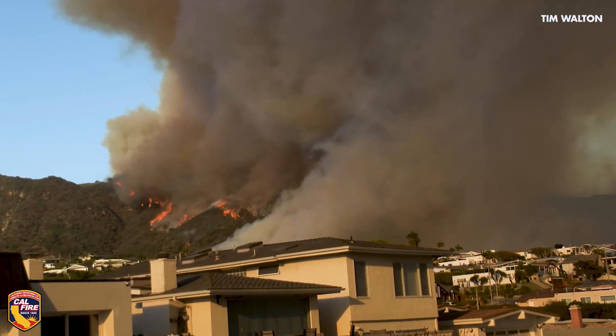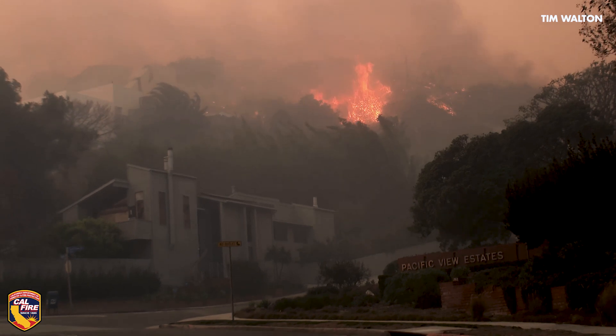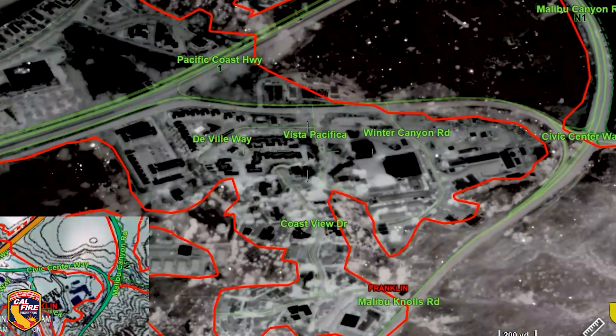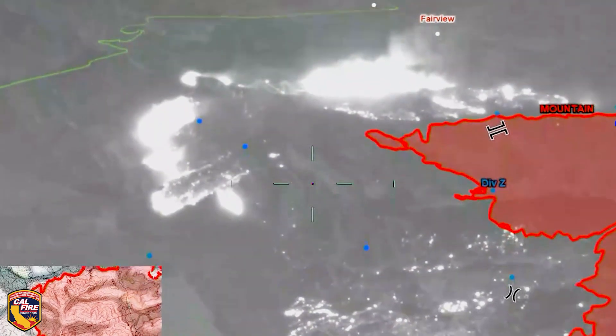We send remote sensing aircraft over these fires to collect data and create maps and videos. Our planes can make perimeter maps using infrared sensors to create a map showing exactly where the perimeter of the fire is in near real time.